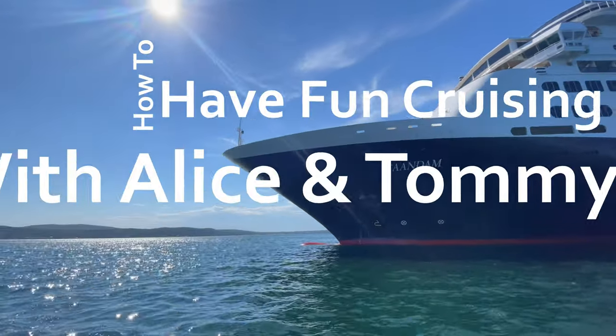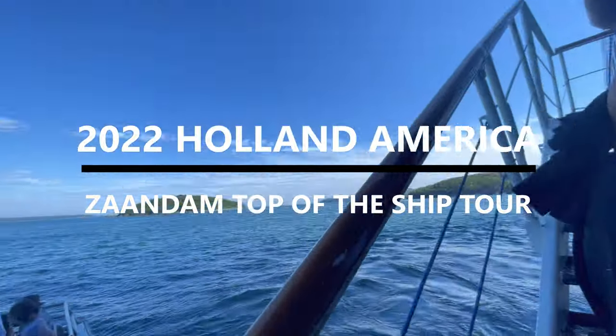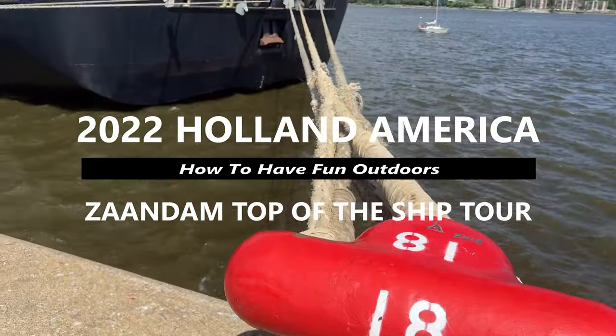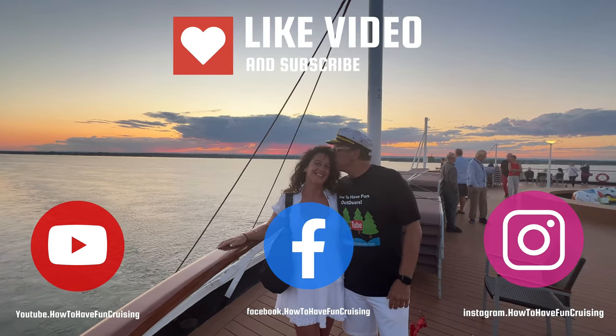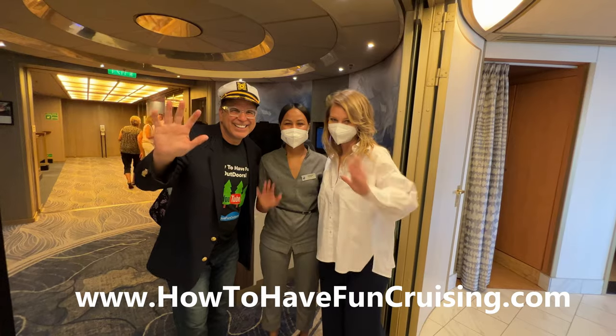Welcome to How to Have Fun Cruising with Aliche and Tommy T. Boy oh boy, do we have a great video for you today. Please subscribe, hit the like button, and also check out our Facebook, Instagram, and website, How to Have Fun Cruising.